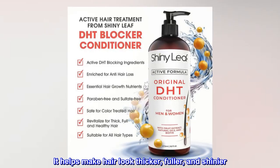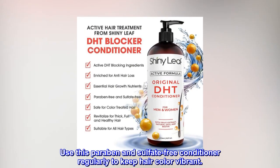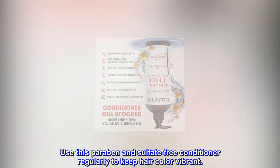It helps make hair look thicker, fuller, and shinier. Use this paraben and sulfate free conditioner regularly to keep hair color vibrant.